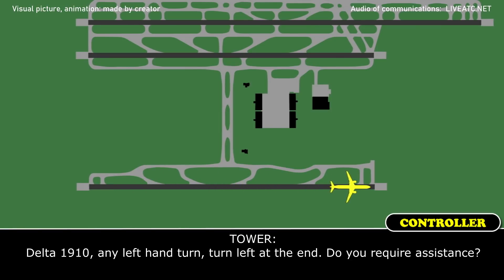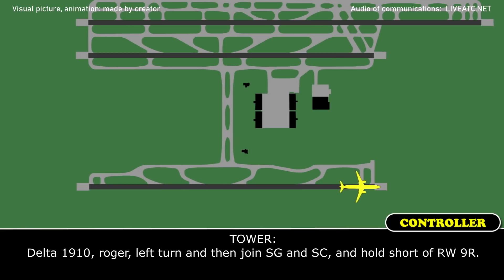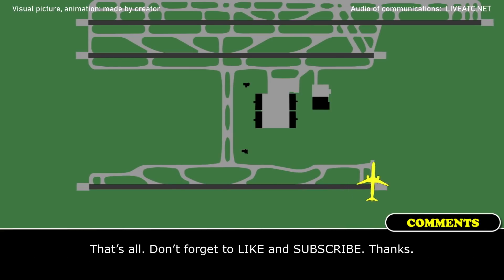Delta 1910, any left-hand turn — we'll turn left at the end, do you require assistance? Negative, Delta 1910, we'll make a left turn. Delta 1910, turn left, then join Sierra and Sierra Charlie, and hold short of runway 1-0. Sierra Charlie, hold short of 9, Delta 1910.